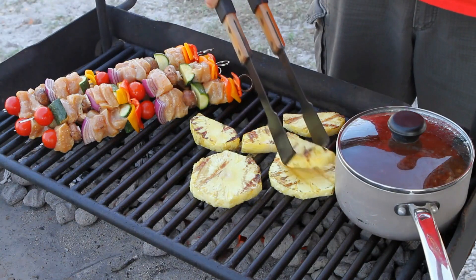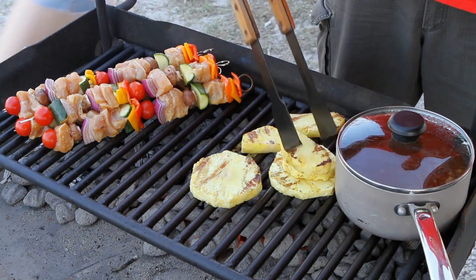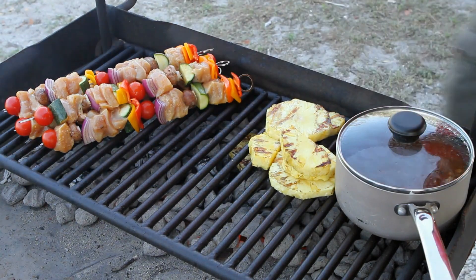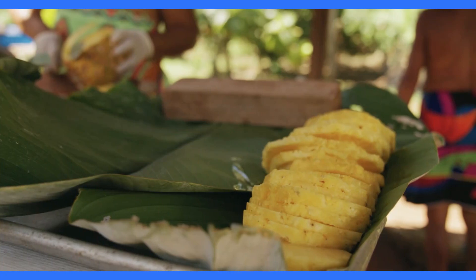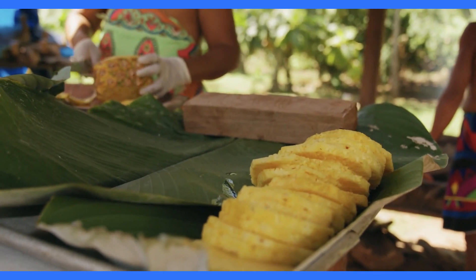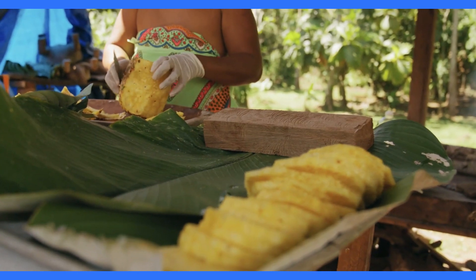Cooking pineapple can also neutralize bromelain to some extent. Bromelain is sensitive to heat and can be denatured or deactivated when exposed to high temperatures. When you cook pineapple, the heat breaks down the bromelain enzymes, reducing their activity. However, it's essential to note that some heat-resistant bromelain enzymes may still remain, especially if the cooking temperature and time are not sufficient to completely neutralize them.